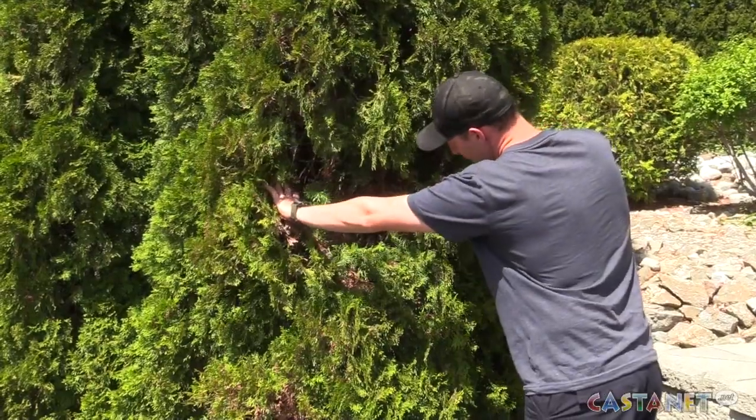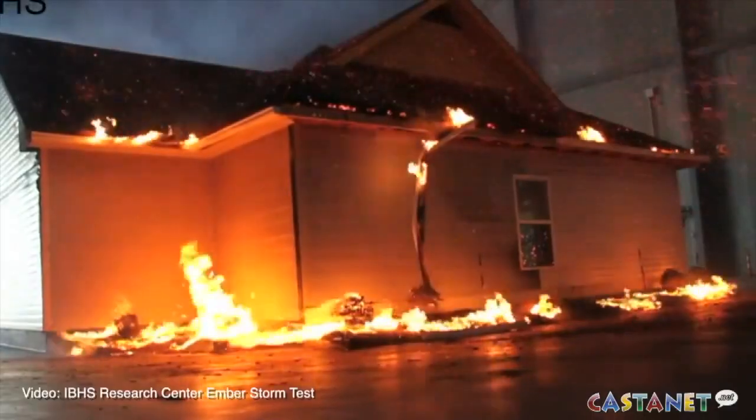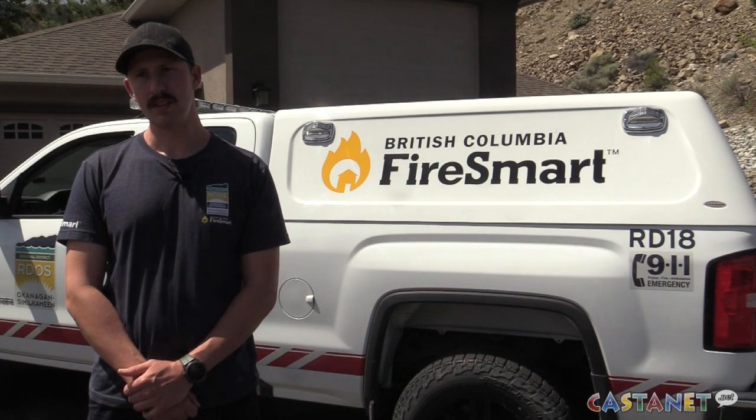If you look inside it's full of dead material that doesn't get sunlight, so it just dies. Roughly 50% of homes ignite as a result of embers, and the basis of our inspection is trying to make homes more resistant to embers.